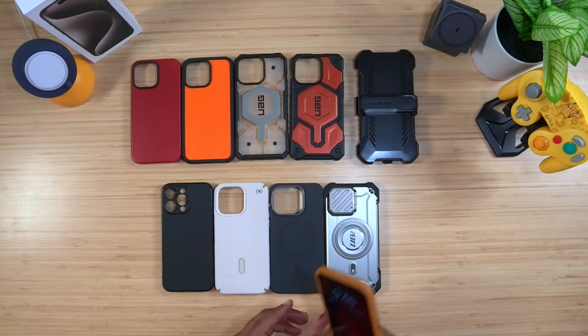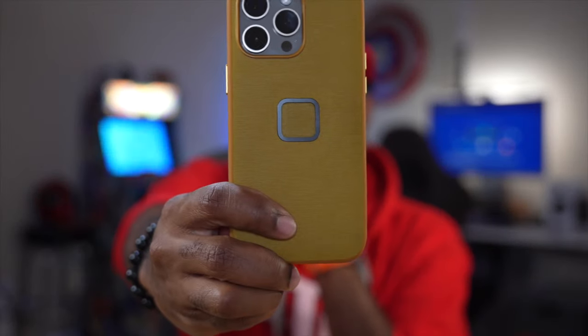The Peak Design Everyday case is magnetic, and the unique thing about Peak Design is that square in the middle — they make custom stands, mounts, wallets, and portable magnetic chargers that all attach to it. Those mounts don't budge when you put it in. I'm dropping a link below so you can check out their full accessory lineup. I've probably gotten over 100 cases for this device and these are the best of the best I picked.